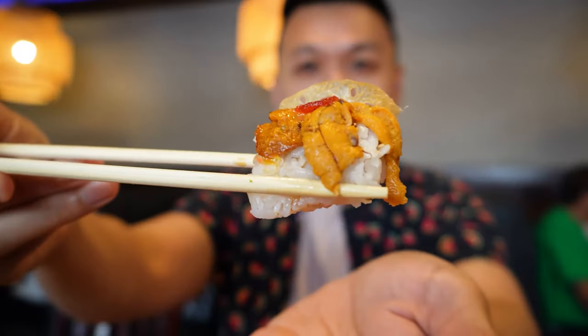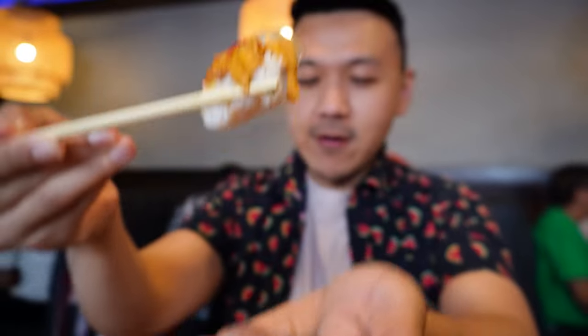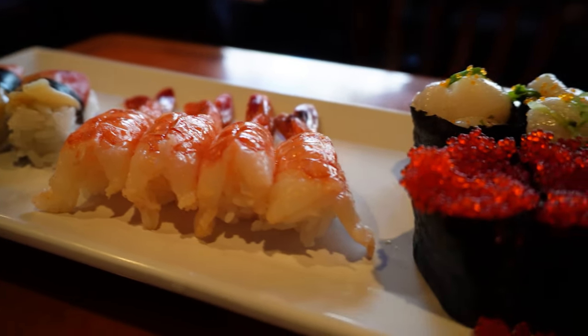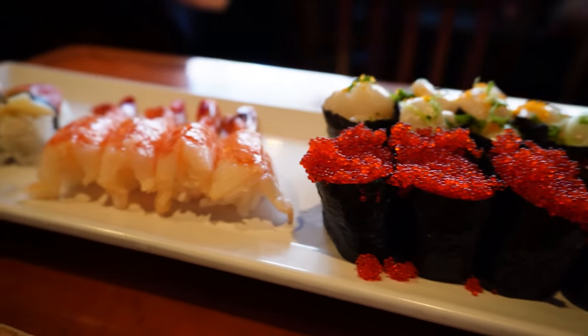A popular item that you must get from here: uni, which is sea urchin. The inside of this little spiky seafood has an acquired taste. But did you know uni is considered an aphrodisiac? Sushi comes in waves as the order goes to the chef, so here are more sushi for me to taste. Aren't they pretty?